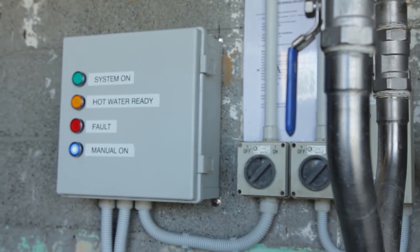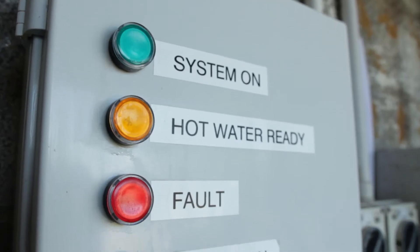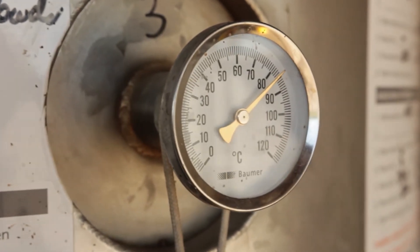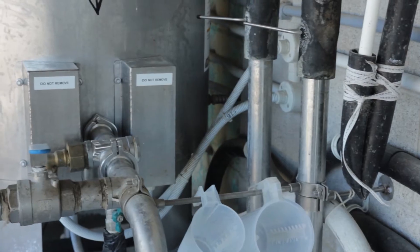Our gas heating system takes over the electric element and, along with a smart control system, provides the farmer with programmable or on-demand hot water production. The system is easy to install thanks to a special valve allowing the farmer to use the existing installed storage tanks.